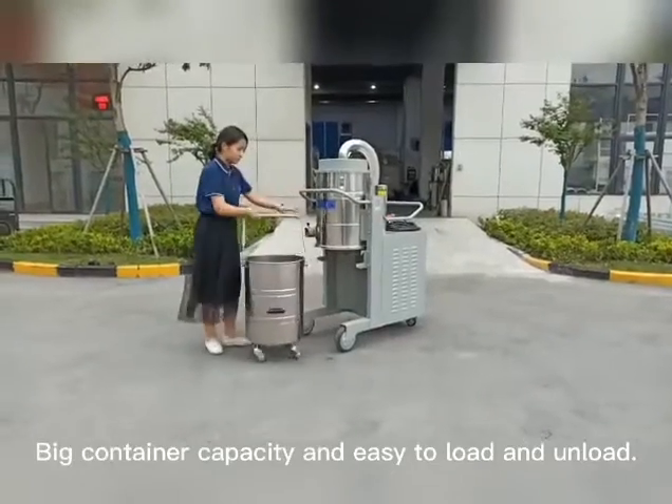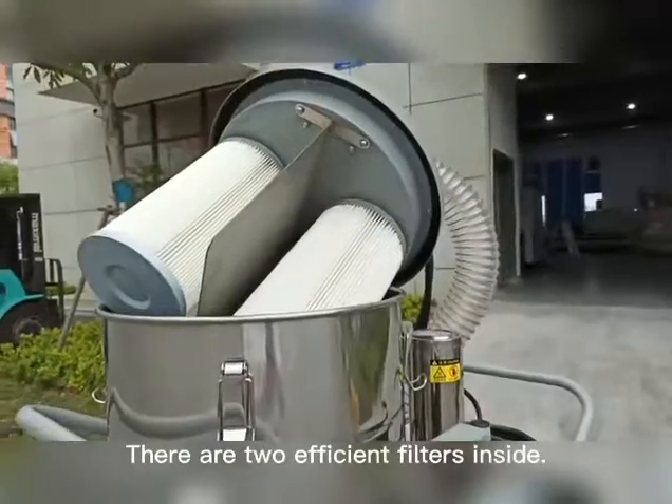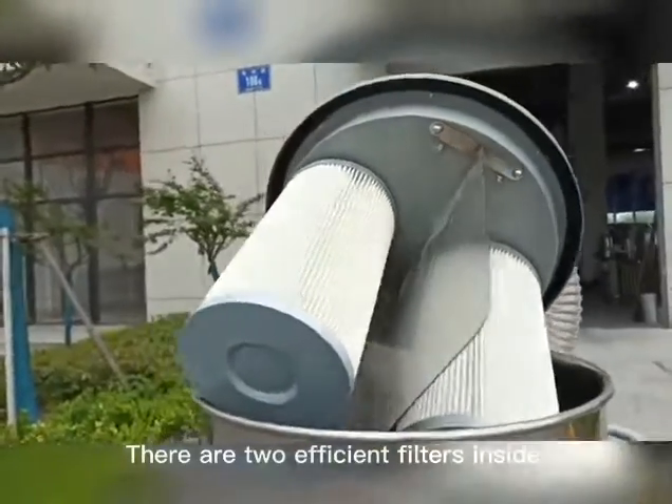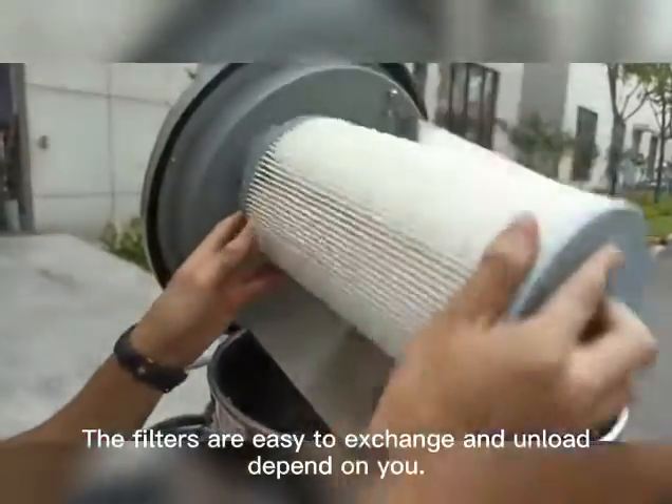Big container capacity and easy to load and unload. There are two efficient filters inside. The filters are easy to exchange and unload depending on you.